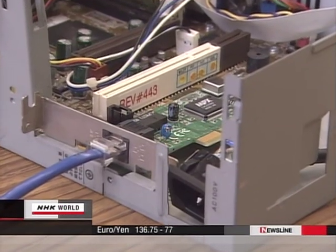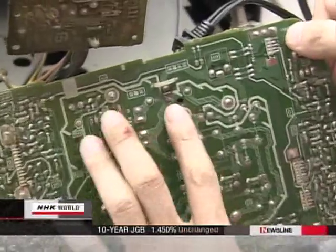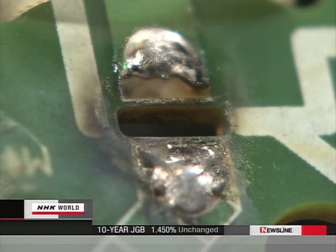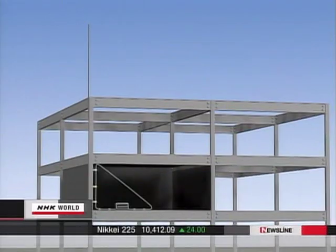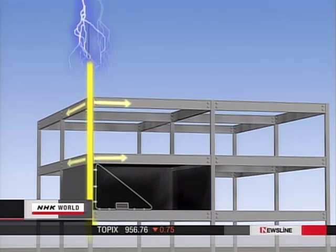The Institute of Electrical Engineers of Japan says the amount of damage caused by lightning tops $1 billion a year in Japan. This is the usual protection against lightning — the electricity travels down a rod on a steel framework to the ground.